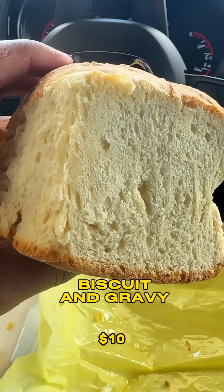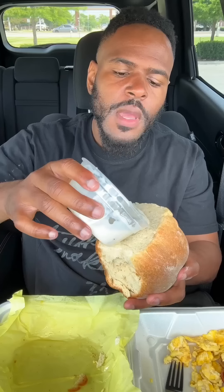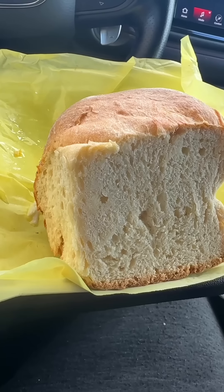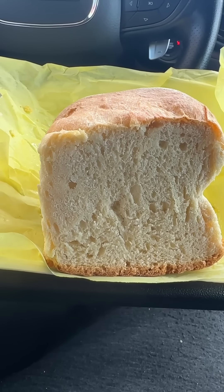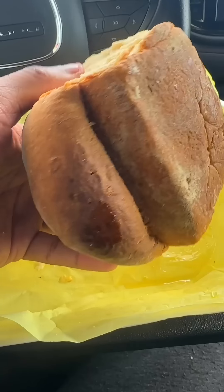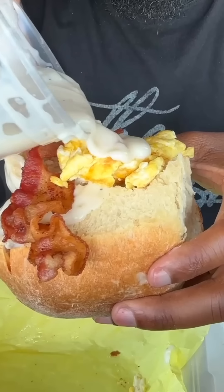Let me show you this biscuit. This biscuit is the perfect representation of how I like my wine — thoughts of gravy. Now I'm going to just pour it over the top. The gravy has to be good, the sausages in the gravy has to be good, the biscuit has to be good. They over-exceeded expectations, and I'm going to tell you why. It's the biscuit — it is super thick and soft. Bacon, eggs, more sausage gravy.